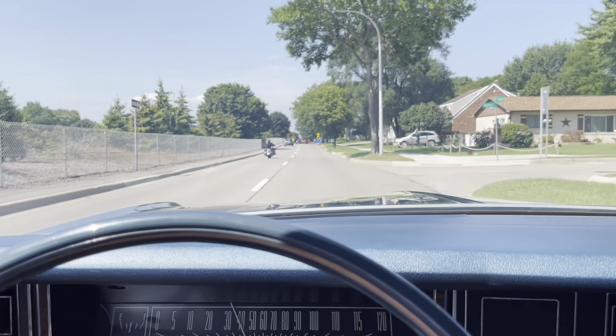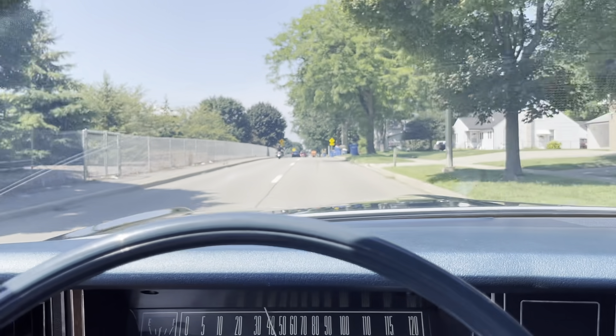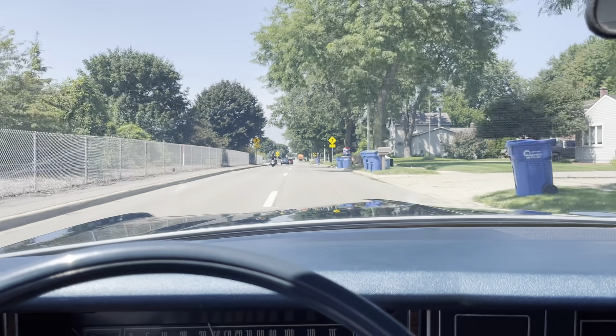In any event, thanks for taking a ride out along here with me and my '73 Galaxy. Hope you enjoyed. Take care.